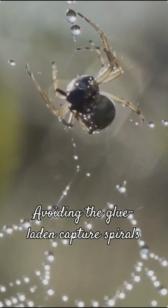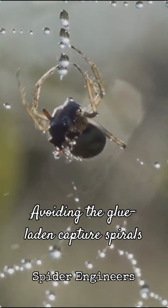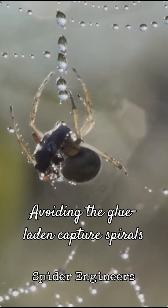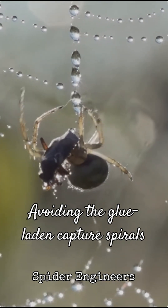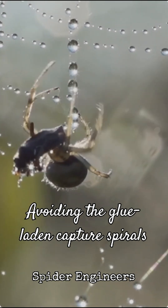Its spiral threads, however, are covered in a super-sticky glue designed to ensnare prey. Spiders are incredibly agile and intelligent engineers. They primarily walk along the non-sticky radial spokes, carefully avoiding the glue-laden capture spirals with remarkable precision.